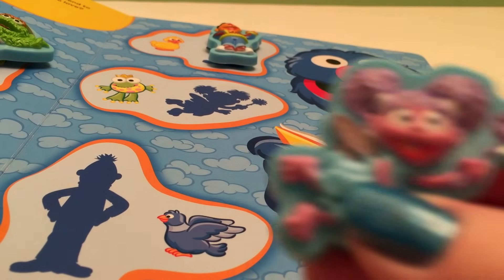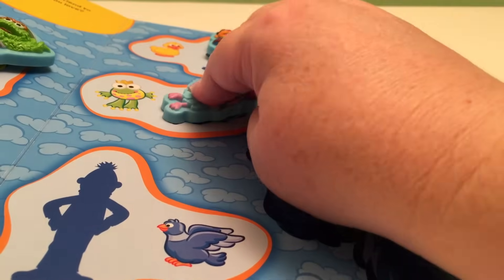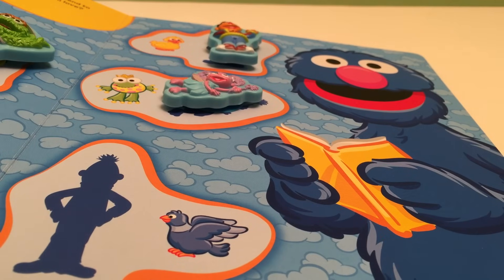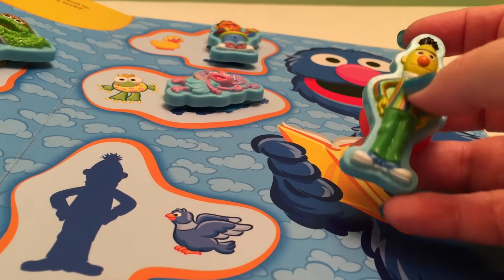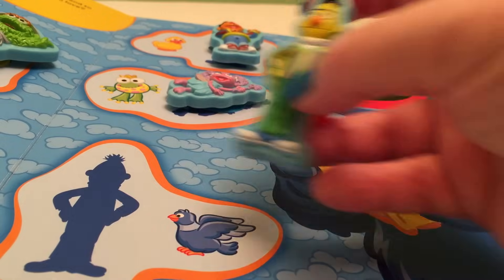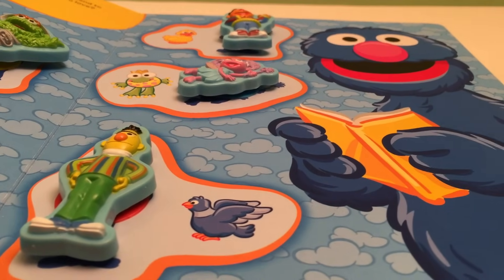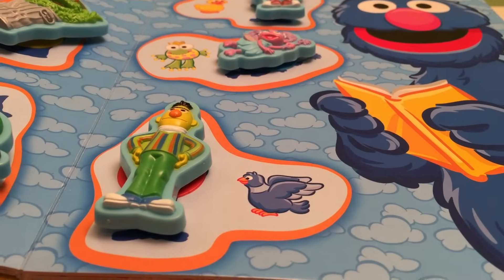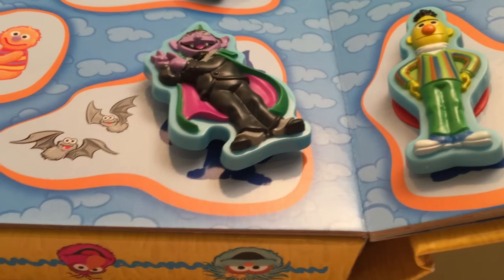Who flies? That would be our fairy, Abby! And lastly, with his bird, is Bert! And there's Bert! We matched all our Sesame Street characters with their favorite lovies!